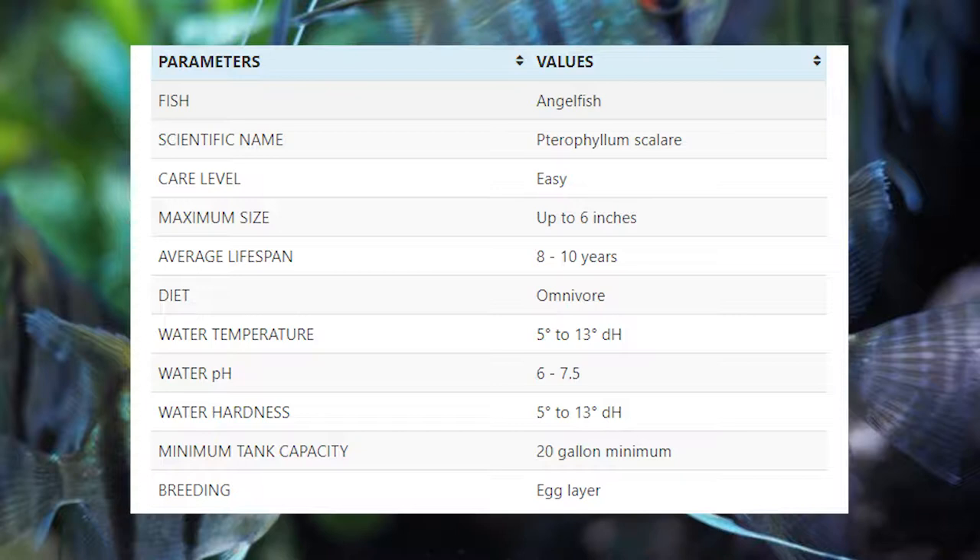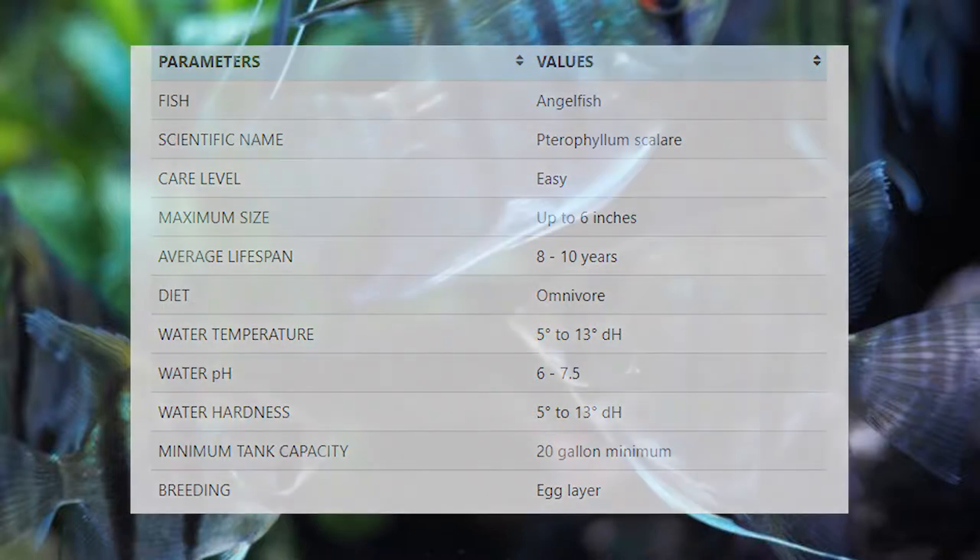The pH should be between 6.5 to 7. After putting them in the tank, it will take them a couple of attempts to breed successfully. If you want to put other species of fish with your angelfish, there is a variety of fish you can keep as tank mates. Some examples include Corydoras catfish, platy fish, Bristlenose pleco, dwarf gourami, swordtail, etc.